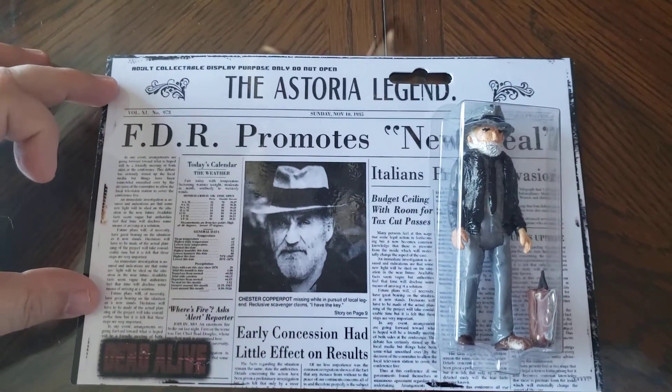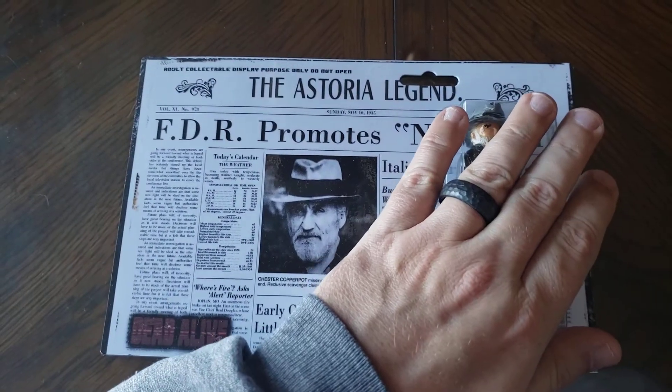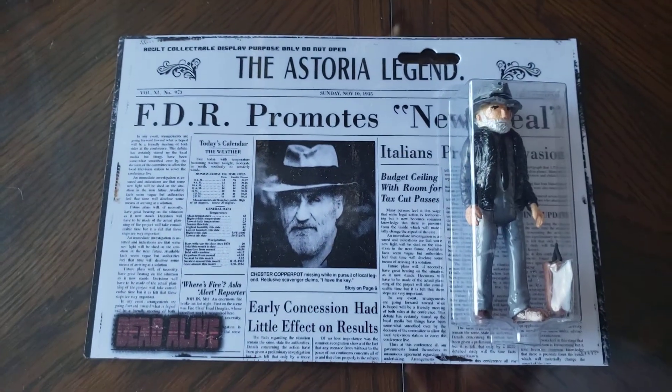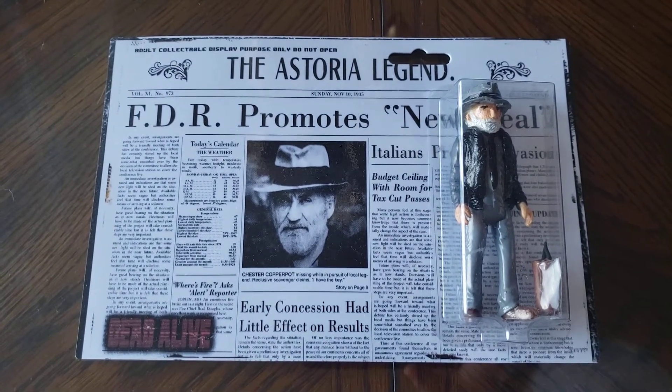I don't remember what I paid for this thing, probably too much. With shipping, I think it came from the UK, so it came out to about $60 US.